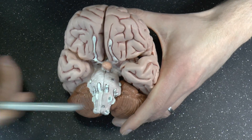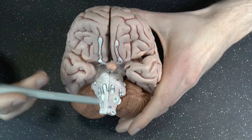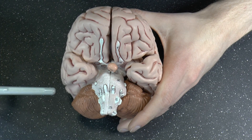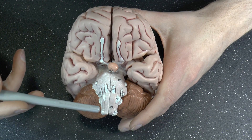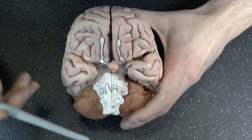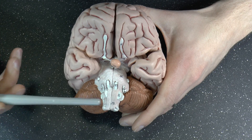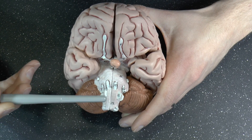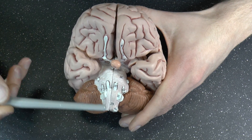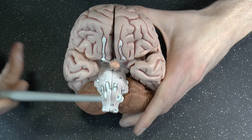The medulla oblongata houses all kinds of autonomic functions, so it arranges your heart rate, your blood pressure, your breathing, vomiting, for example. A lot of things that you don't really have control over, and sometimes it's very good you don't. Imagine what would happen if you had conscious control over your heart rate and you fell asleep — then your heart would stop. So it's kind of nice that your medulla does this for you.